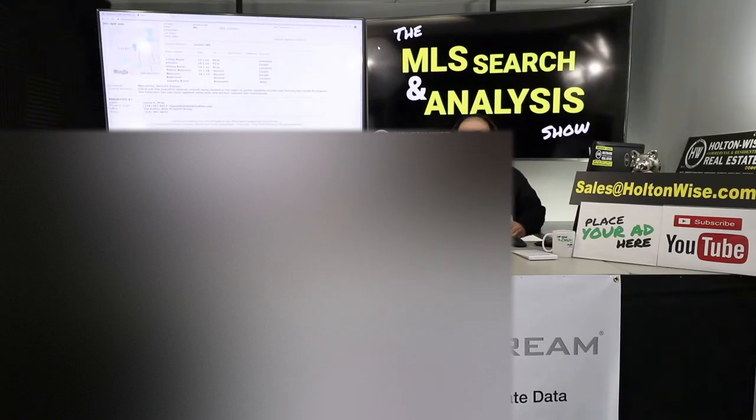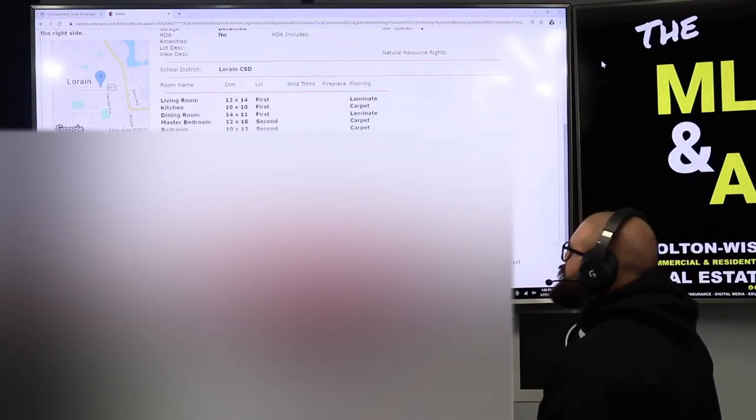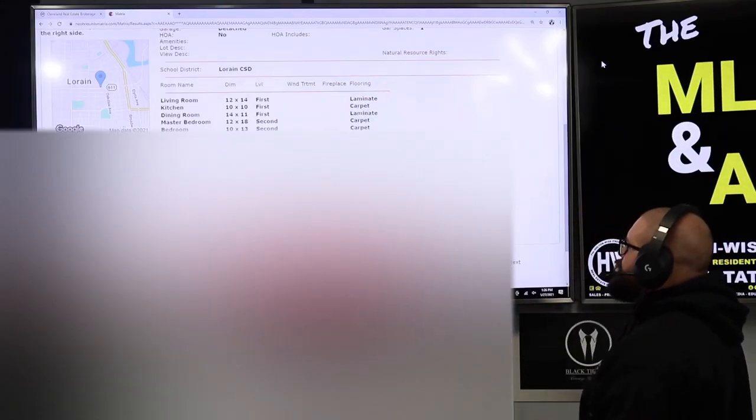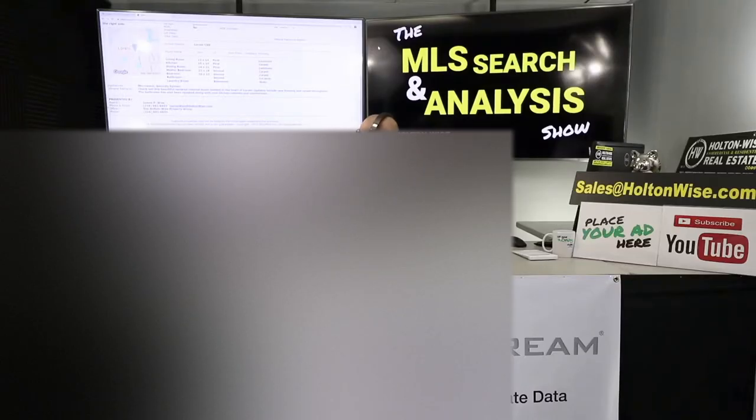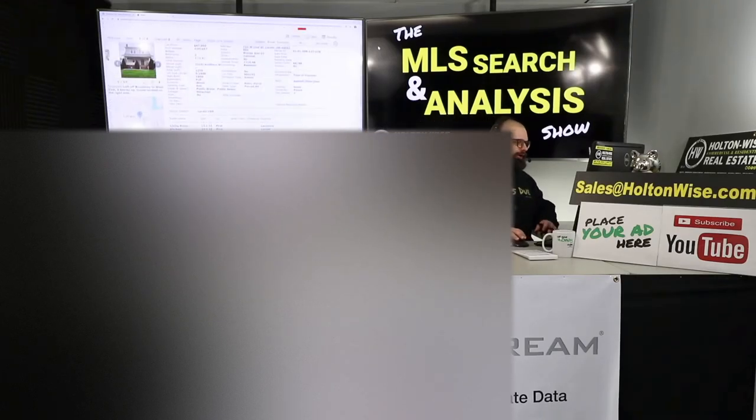Let's see what the listing agent said about it: 'Check out this beautiful updated colonial home nestled in the heart of Lorraine. Updates include new flooring and carpet throughout. The bathroom has also been updated with new kitchen cabinets and countertops.' Just a pretty solid blue-collar neighborhood.